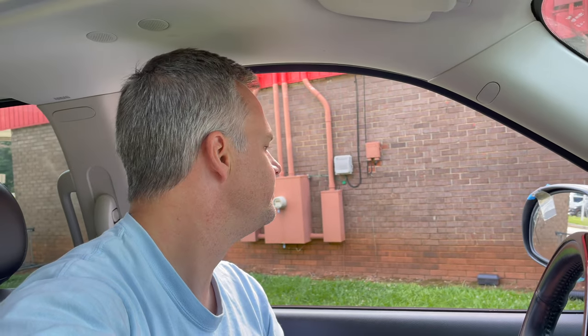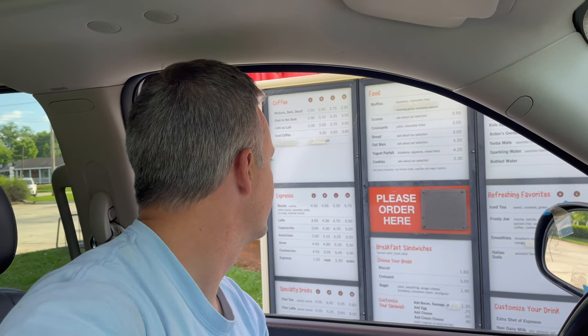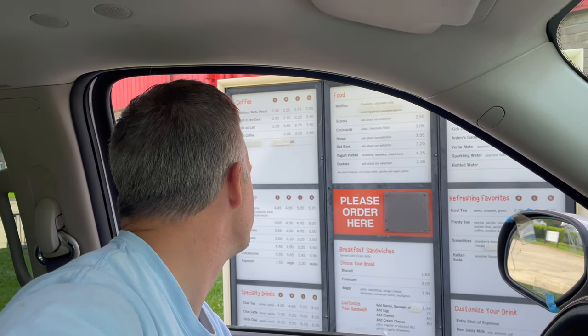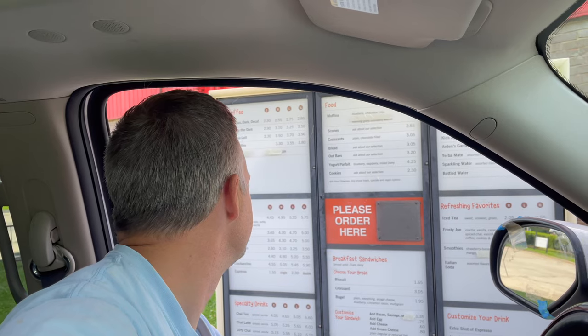First things first, we're going to need some coffee. At the drive-through: can I please have an extra large coffee with cream and no sugar? Of course. That'll be all. Perfect, so can you come in? Thank you.